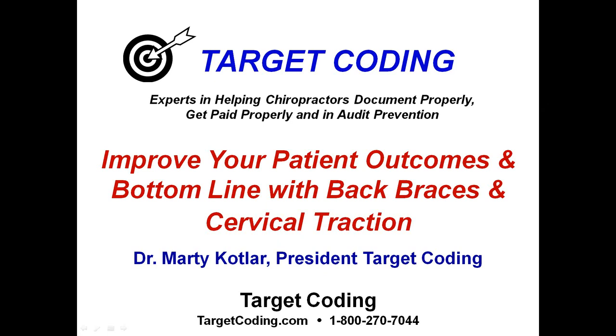Hello everyone, my name is Dr. Marty Kotler. I'm the president of Target Coding. I want to thank everybody for attending this presentation. This is going to be a really good one. We're going to be talking about how to improve your patient outcomes and bottom line with back braces and cervical traction.